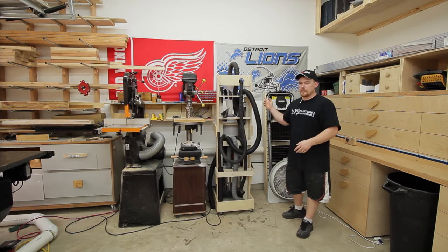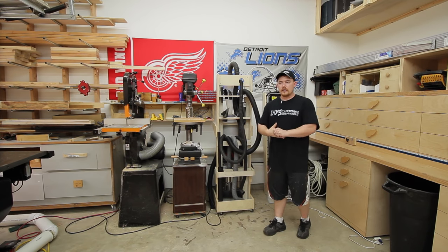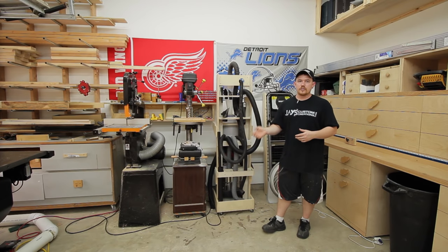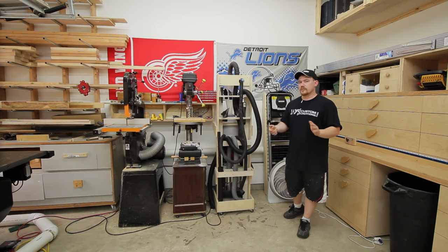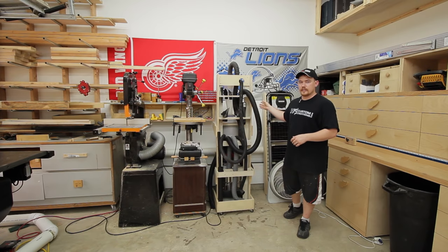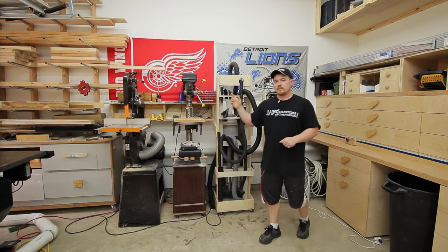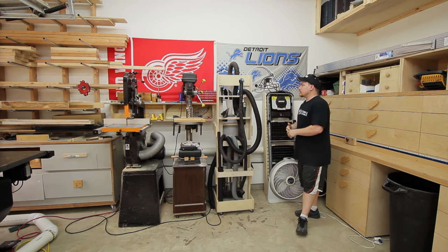I store my vertical tools basically on this wall. I have a lot of Detroit sports gear around here because I grew up in Livonia, Michigan, just west of Detroit, and moved away when I was 14 or 15. I grew up as a big Red Wings fan and a fan of the Detroit Lions in the late 90s, but I was never really a baseball fan, which is probably why you don't see a Detroit Tigers flag.